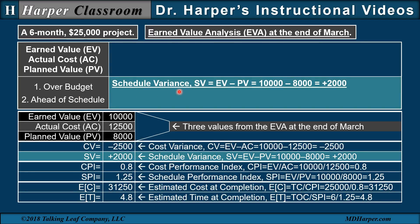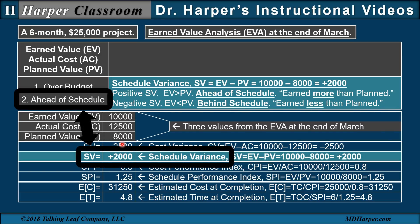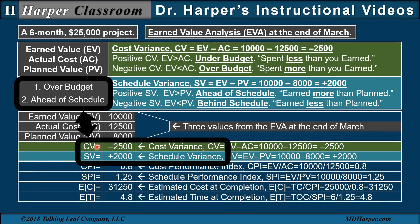Next is the schedule variance, which is the difference between the earned value and the planned value, with the equation and arithmetic given here. A positive schedule variance, where the earned value is greater than the planned value, is interpreted as ahead of schedule — you've earned more than you planned to earn. A negative schedule variance, where the earned value is less than the planned value, is interpreted as behind schedule. In this case, we have a positive schedule variance that indicates ahead of schedule. So now that we have a negative cost variance and a positive schedule variance, that indicates over budget and ahead of schedule.